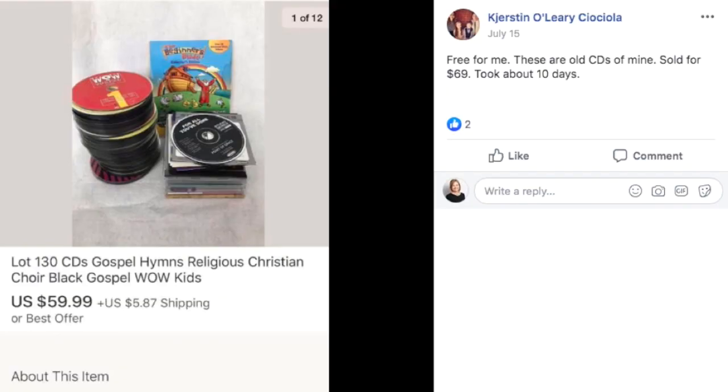Kirsten had these old CDs of hers — free to her — sold for $69, took about 10 days. It's a lot of 130 CDs: gospel hymns, religious, Christian choir, black gospel, and kids. She just gathered up a bunch of CDs, put them together by genre — basically religious — and sold them for $69. That works.